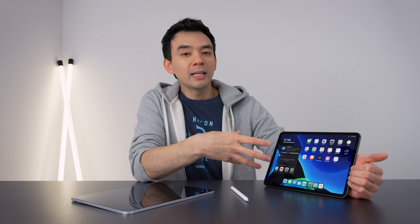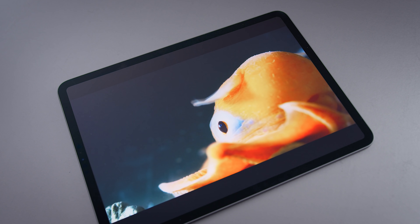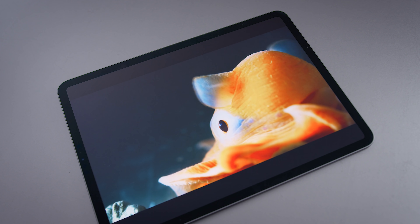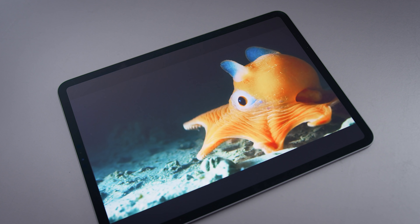An OLED display on the iPad Pro would be a significant upgrade. You get better colors, better contrast ratios, and better blacks. Even though the existing liquid retina screens have pretty good blacks, they're not true black — like an OLED display would deliver.